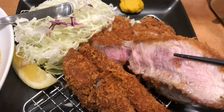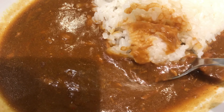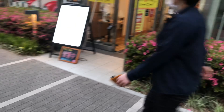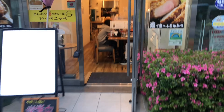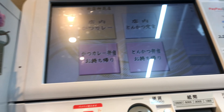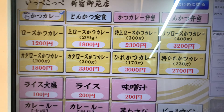Today I visited Ippekoppe, located in Shinjuku. I ordered special loin cutlets and curry.